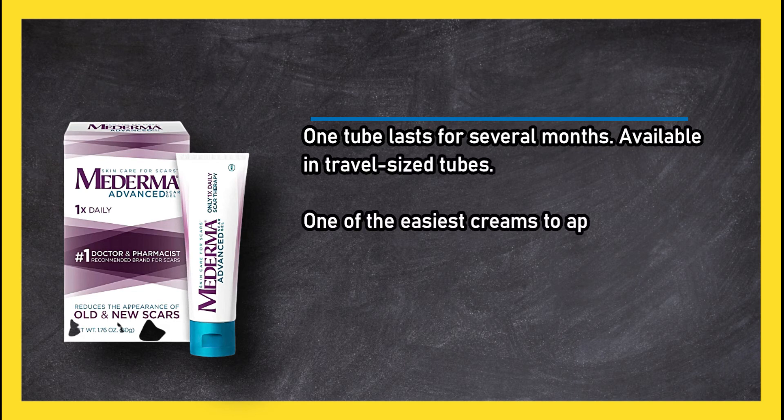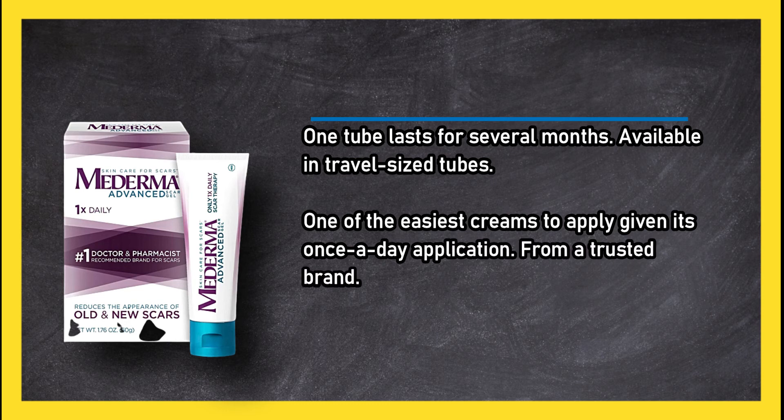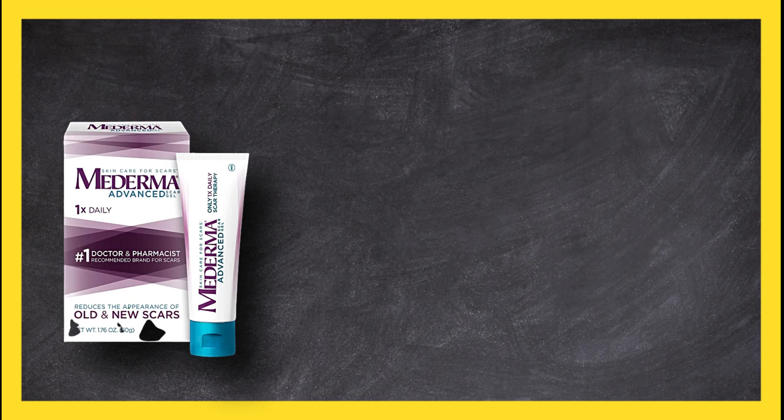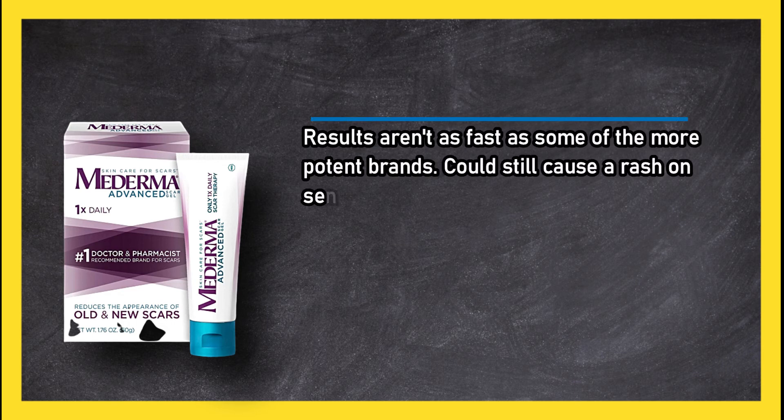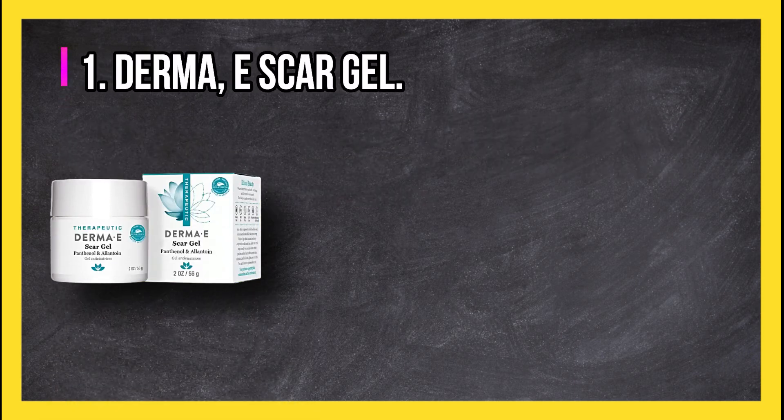It is one of the easiest creams to apply given its once-a-day application, and it comes from a trusted brand. On the downside, results aren't as fast as some of the more potent brands, and it could still cause a rash on sensitive skin. At number one: Derma E Scar Gel.